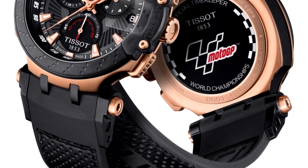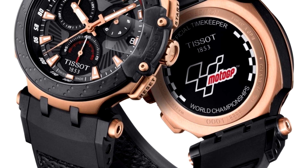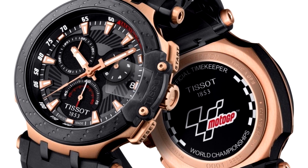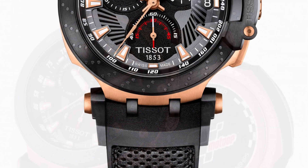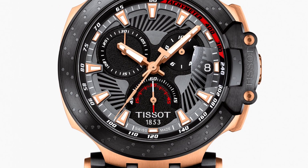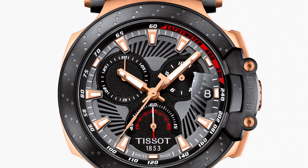Tissot MotoGP. The Tissot Limited Edition MotoGP is a practical and very impressive gents watch from the T-Race Collection. The case material is stainless steel while the dial color is black. The features of the watch include, among others, a chronograph and date function.